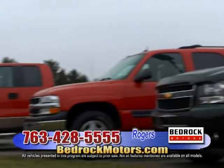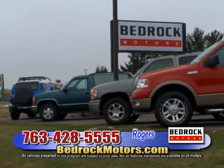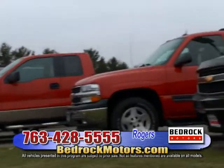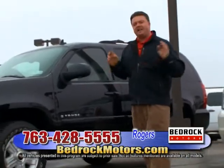Check it out — this is a 2011 pearl white GMC Denali with only 19,000 miles. Fully loaded with every option: navigation, DVD, moonroof, chrome wheels — the truck is absolutely pristine, with a six-speed automatic transmission. Go to bedrockmotors.com or call the number for detailed questions and special show pricing.